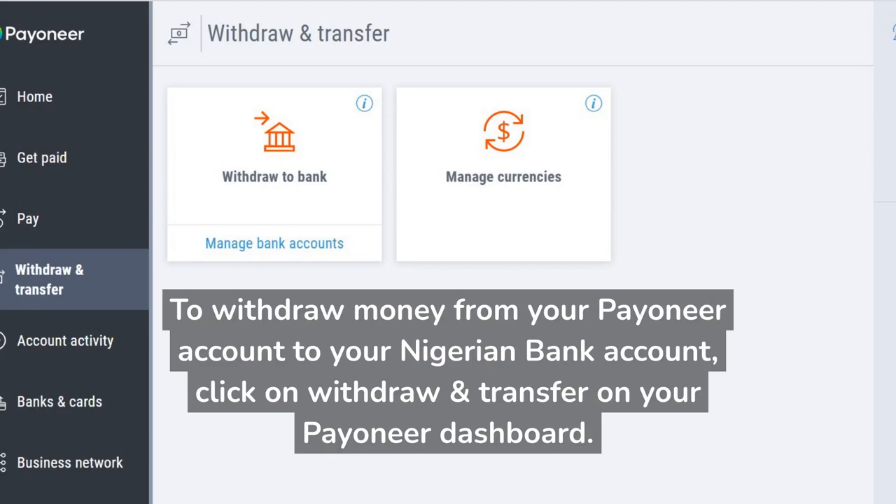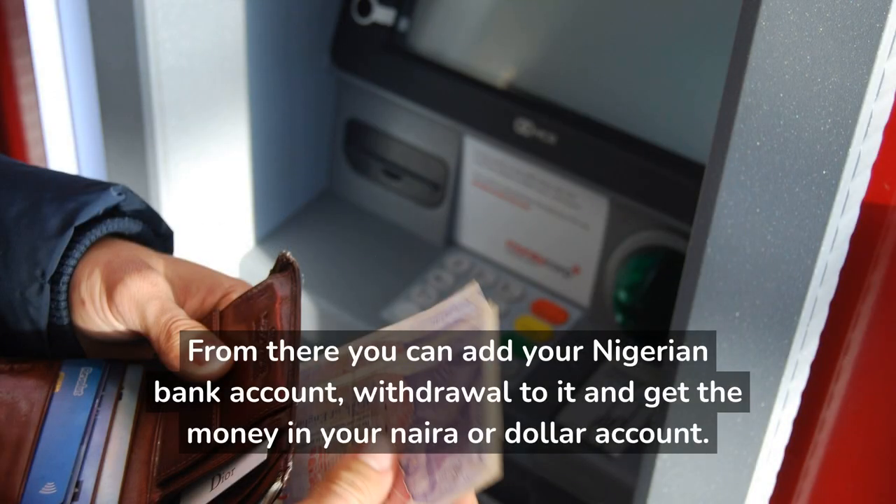To withdraw money from your Payoneer account to your Nigerian bank account, click on 'Withdraw and Transfer' on your Payoneer dashboard. From there you can add your Nigerian bank account, withdraw to it, and get the money in your Naira or Dollar account.